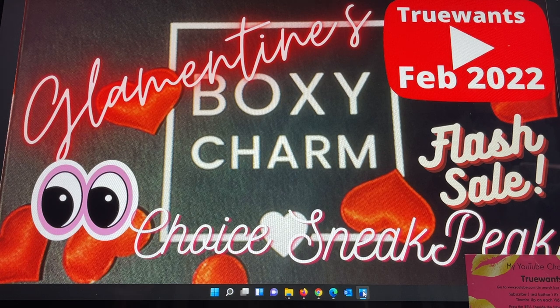I just received an email from BoxyCharm — hopefully a lot of you did as well. They're having a three-day flash sale that they're calling Glamantines. It is a huge sale. I haven't even looked at all the items yet, but what caught my eye was in the fine print at the bottom — they're saying there are going to be some choice sneak peeks. Let me show you what I saw and then share your thoughts in the comments.